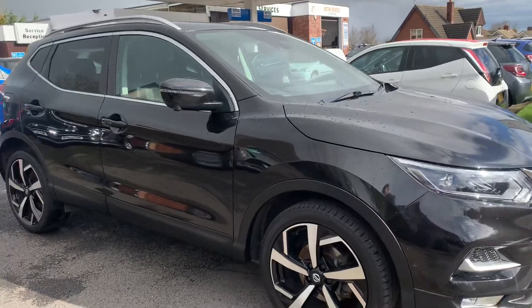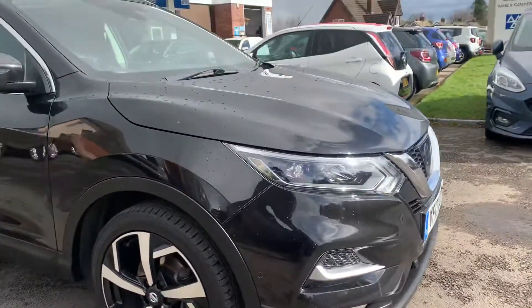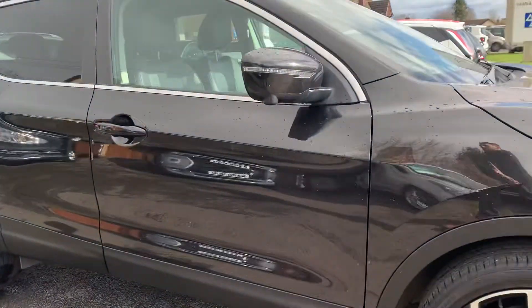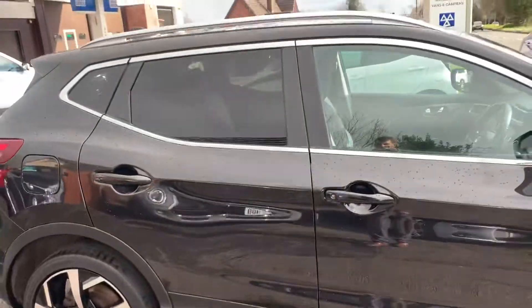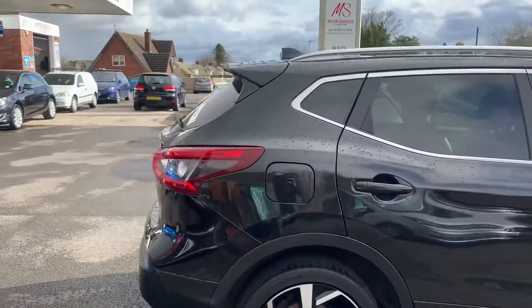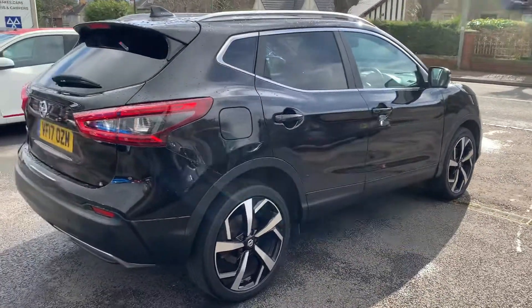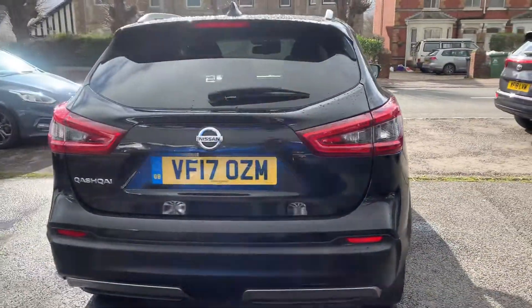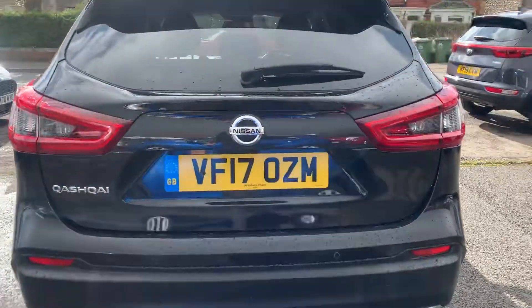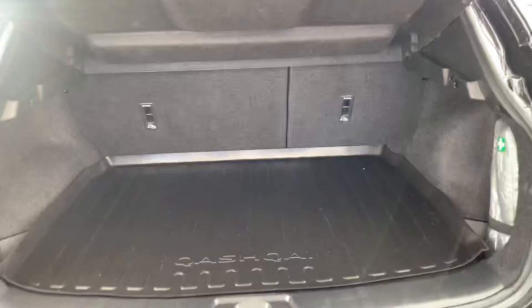What a beautiful looking car — no scuffs on any of the corners of the bumpers, no chips down the doors, no scratches, no dents. Privacy glass, and we've got front and rear parking cameras as well as the sides, basically a 360 view around the car. One of the best selling SUVs on the market, the 1.2 DiG-T goes extremely well.